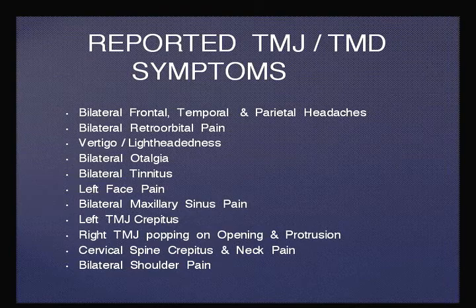Bilateral frontal, temporal and parietal headaches. Bilateral retroorbital pain. Vertigo and lightheadedness. Bilateral otalgia. Bilateral tinnitus. Left face pain. Bilateral maxillary sinus pain. Left TMJ crepitus. Right TMJ popping on opening and protrusion. Cervical spine crepitus and neck pain. Bilateral shoulder pain.